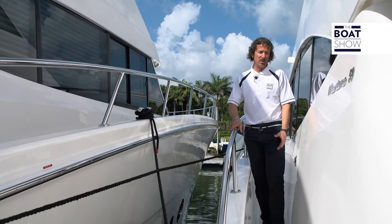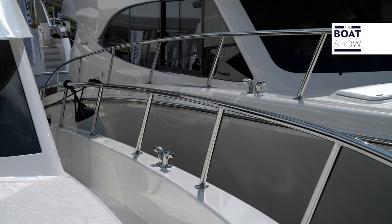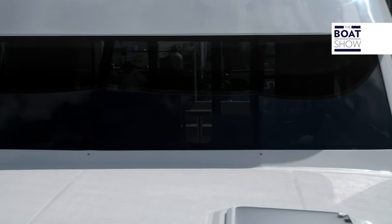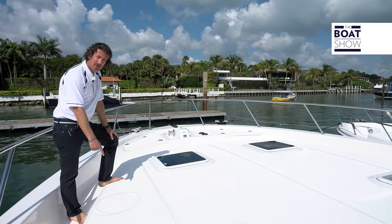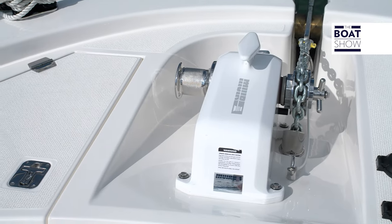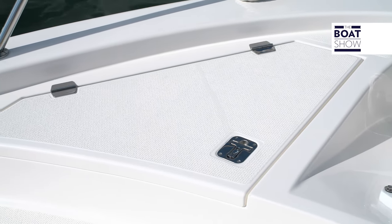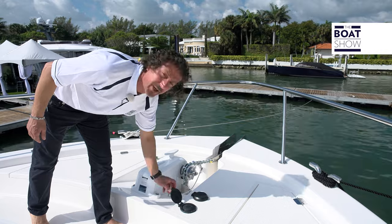The side decks are one of the main features of the M59 — very safe if you do have children or any pets on board. Up on the front, we also have a position here where you can mount a small crane for any boat you want to bring on board. There's also a mirror window anchor, with plenty of storage space for any chain or rope, and your foot controls right here.